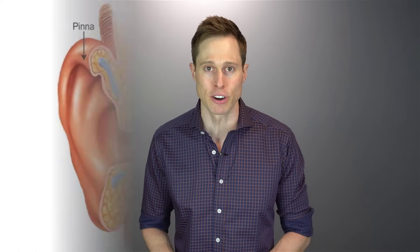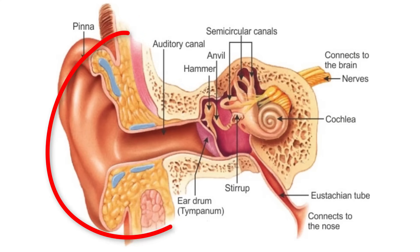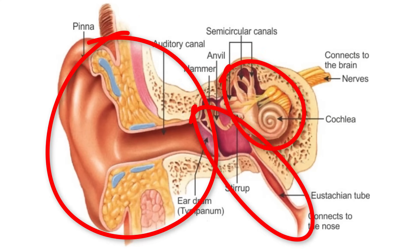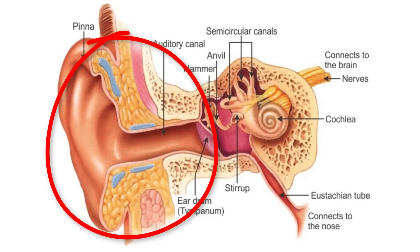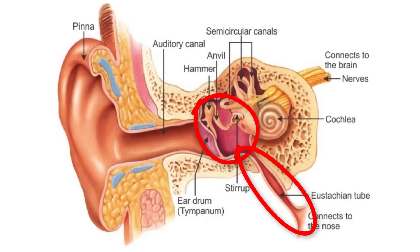To understand what a negative middle ear pressure is and how to fix it, it is a good idea to understand the anatomy of the human ear. The human ear has three main parts: the outer ear, the middle ear, and the inner ear. The outer ear is comprised of your auricle, ear canal, and your eardrum. The middle ear is comprised of the middle ear space or cavity, the ossicles, and the eustachian tube. The eustachian tube connects the middle ear space with your throat.